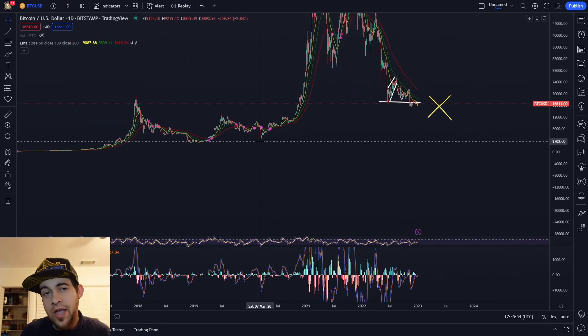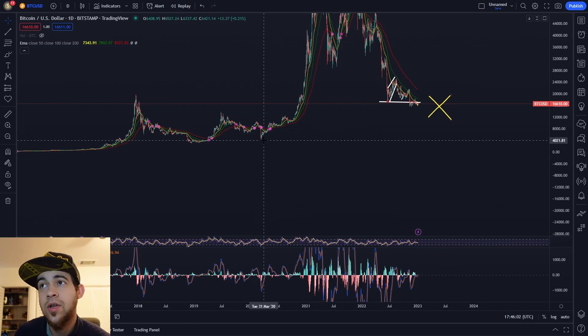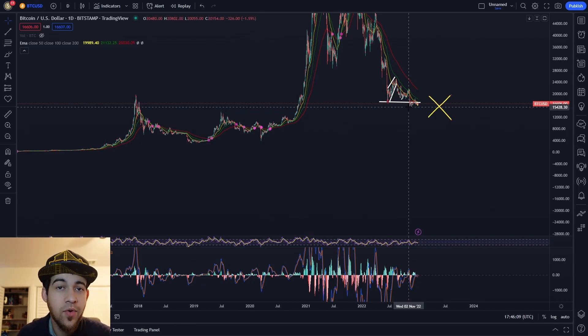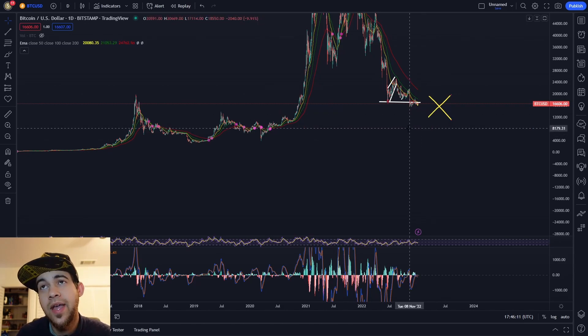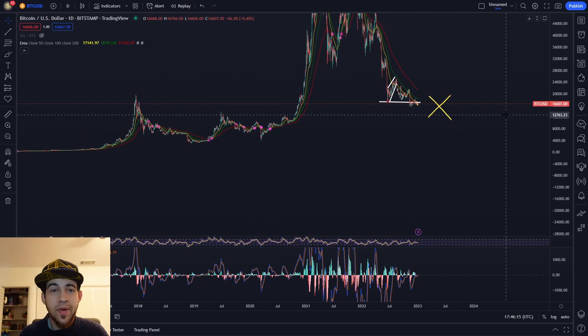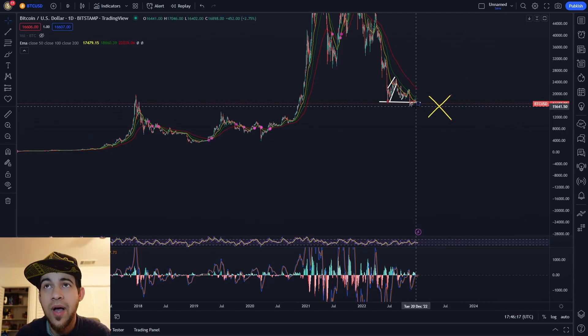I wanted to zoom out and show you guys something a little bit concerning. In our V-shaped recovery — the pandemic low — we hit roughly $4,000. We are still three times from that point in price. I personally don't think we're going to get anywhere near there, but it is possible for us to come down a little bit more. It is possible for us to break this 15.5. That being said, I think it's time to add to Bitcoin. I really do.